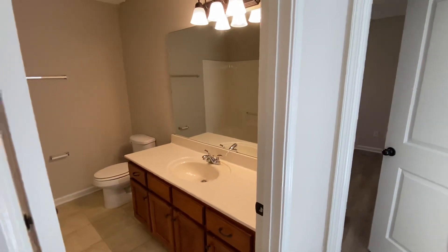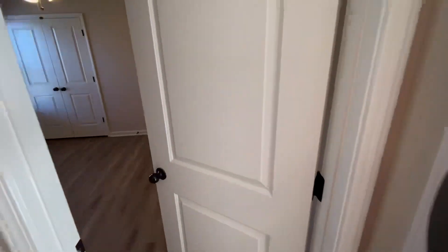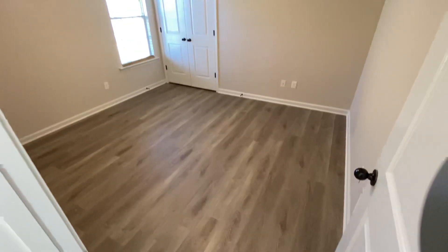In the hallway between the two bedrooms is a linen closet, and then also a coat closet. Lastly, we'll go to the third bedroom on the main floor, very similar to that second bedroom — it does have a double door closet.